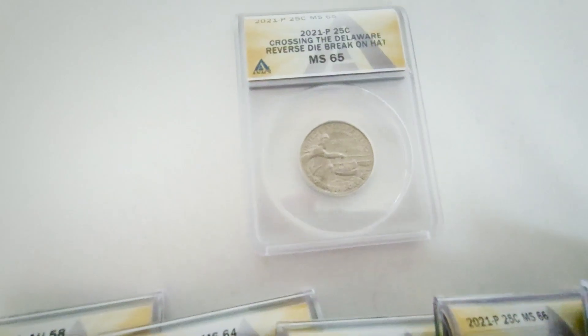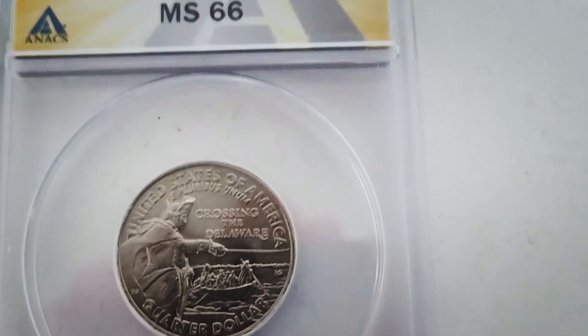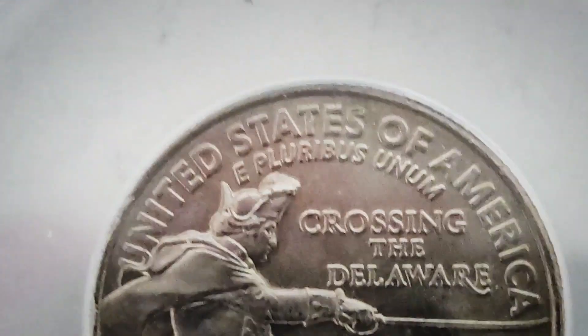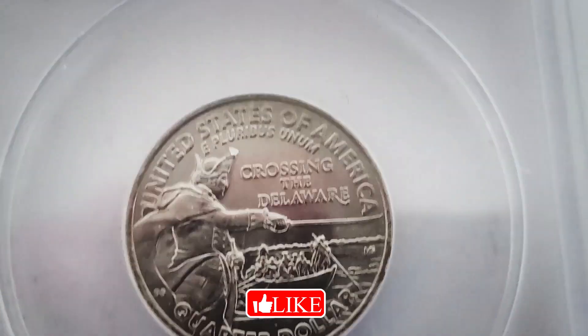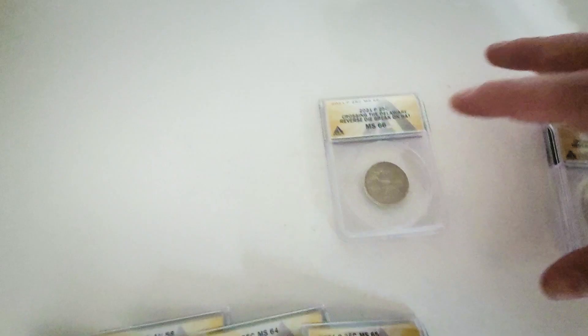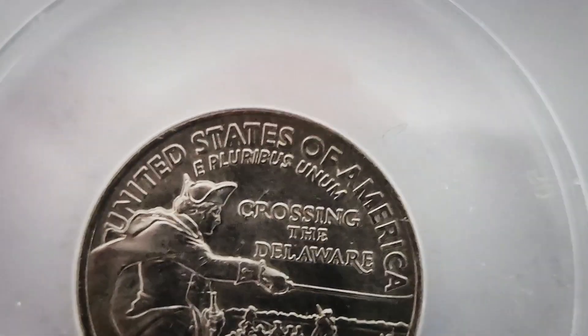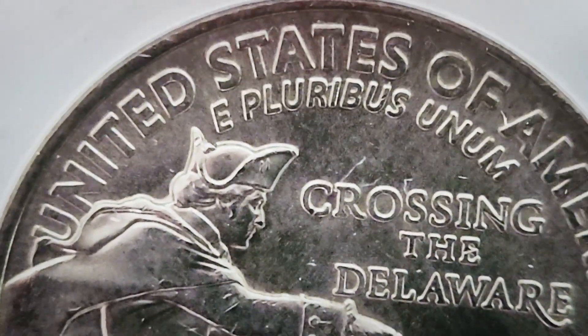We also have more examples: one graded Mint State 65 with a die chip on the top of the hat, a smaller die break at the top of the hat, and another example that is much smaller and very hard to see — you'll definitely need a coin microscope. It's a tiny die chip at the back of the hat.